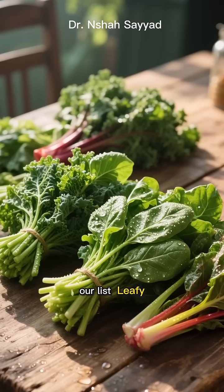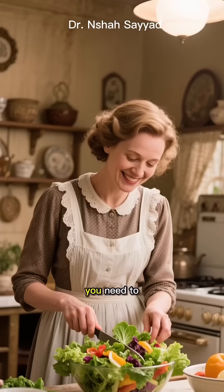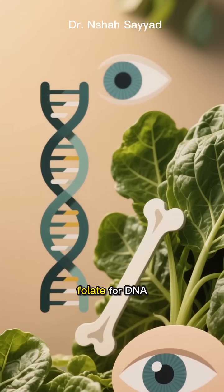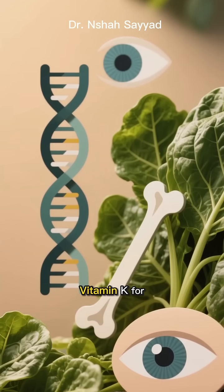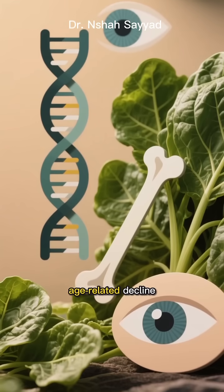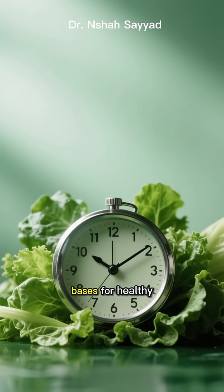Number 6 on our list: leafy greens. Your mom was right — you need to eat your greens. Spinach, kale, chard — they're nutritional powerhouses. They're high in folate for DNA repair, vitamin K for strong bones, and lutein to protect your eyes from age-related decline. Basically, they cover all the bases for healthy aging.